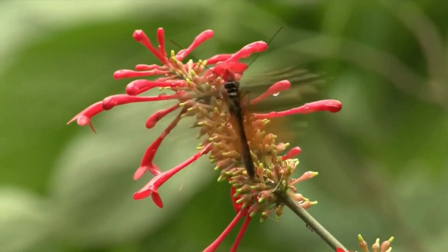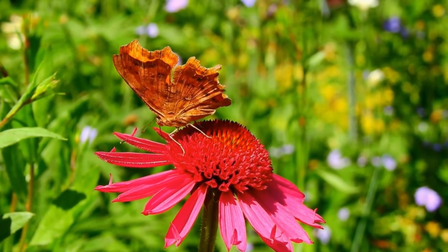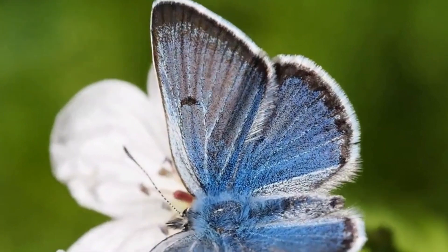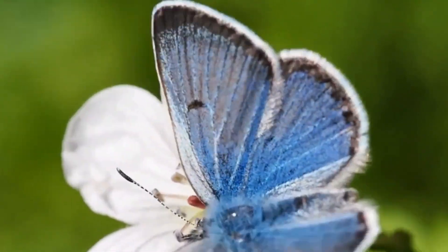Hey there friends! Today we're going to learn all about the life cycle of butterflies. Have you ever wondered how these beautiful creatures come to be? Well, wonder no more! Let's jump right in!